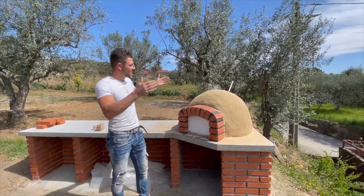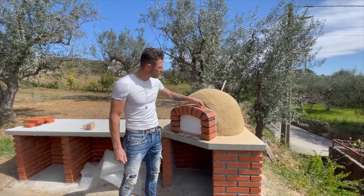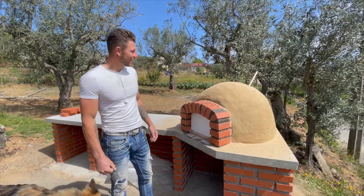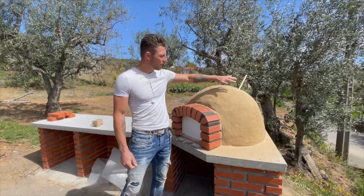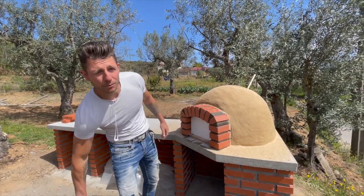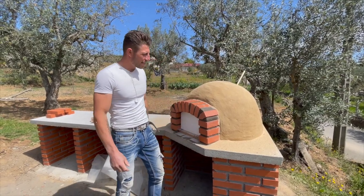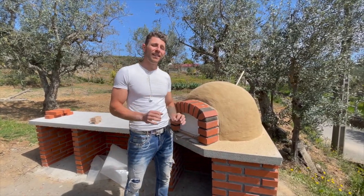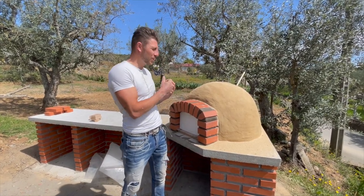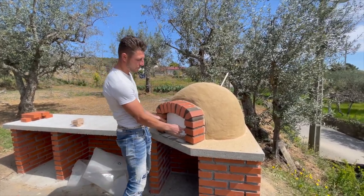All right guys, the pizza oven is ready. Of course there is a little bit of clay here on top but I'll clean that with water. I covered it with a little bit of yellow sand to give it that robust look, like I told you. Now we can leave it here to dry. I'm not sure if it's a good idea to light up the oven so the clay dries faster, or to just let it dry naturally. I think naturally. Yeah, let's just wait.